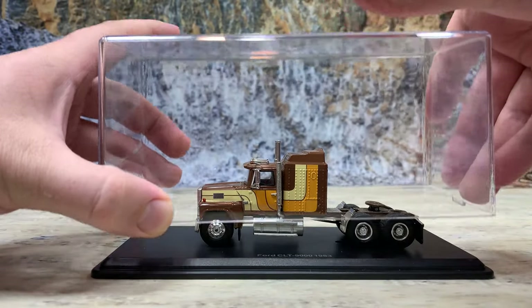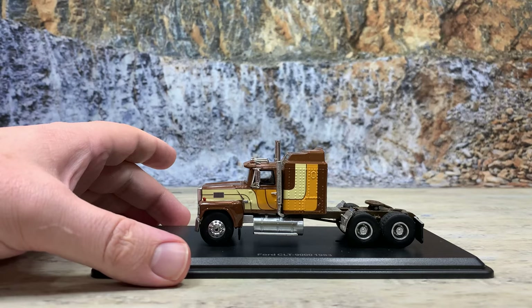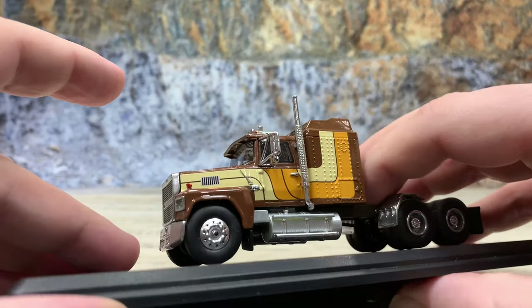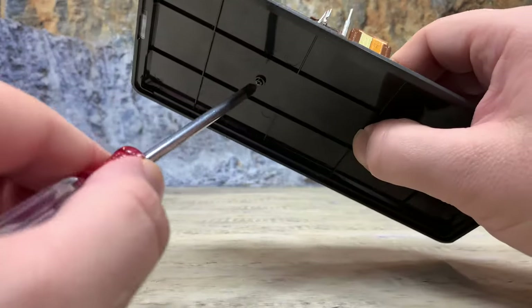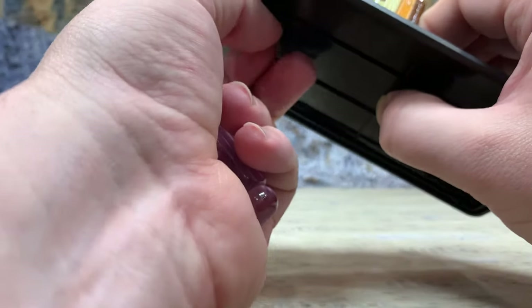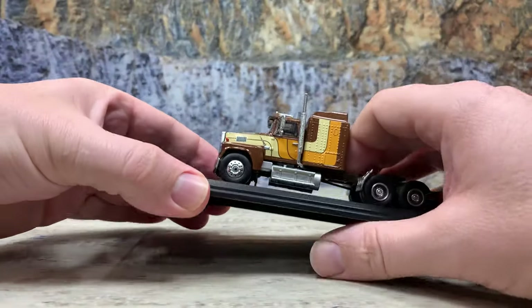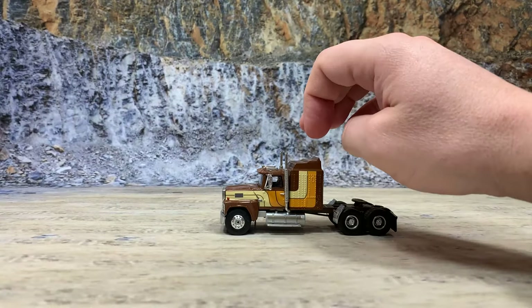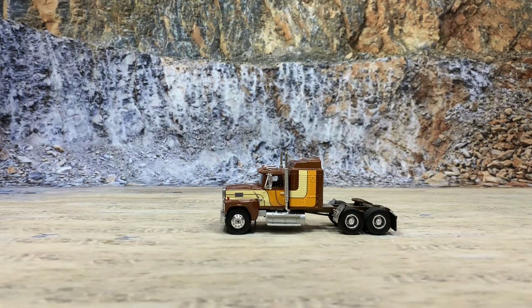To get the model out, the lid just pulls right off. The trucks are mounted with two small Phillips head screws underneath. Be careful when you hold them — put four fingers on the frame and your thumb underneath, then use a small to medium-sized Phillips head screwdriver to take both screws out. Carefully lift the model off the base so you don't break any small parts like the exhaust stacks or air horns.